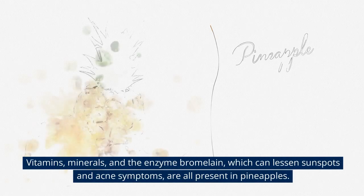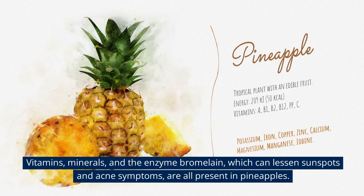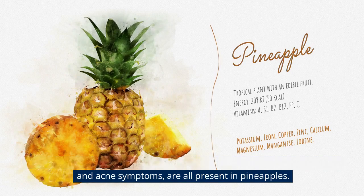6. Pineapples. Vitamins, minerals, and the enzyme bromelain, which can lessen sunspots and acne symptoms, are all present in pineapples.